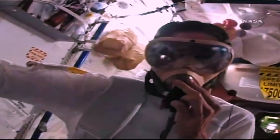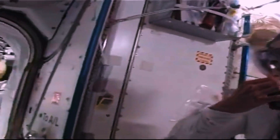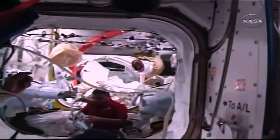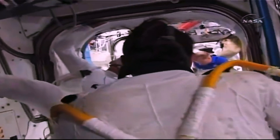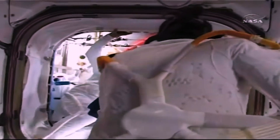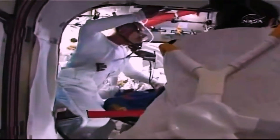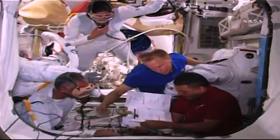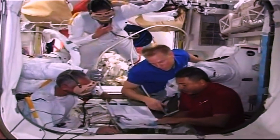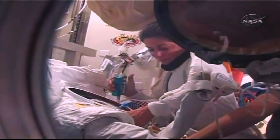Crew members can be seen working in the background getting the EMU suits ready for both Danny and Nicole. The goal is to offload as much work up front as possible, because once they're outside it's six and a half long hours of hard work. The pressure will be brought down to 10.2 psi.